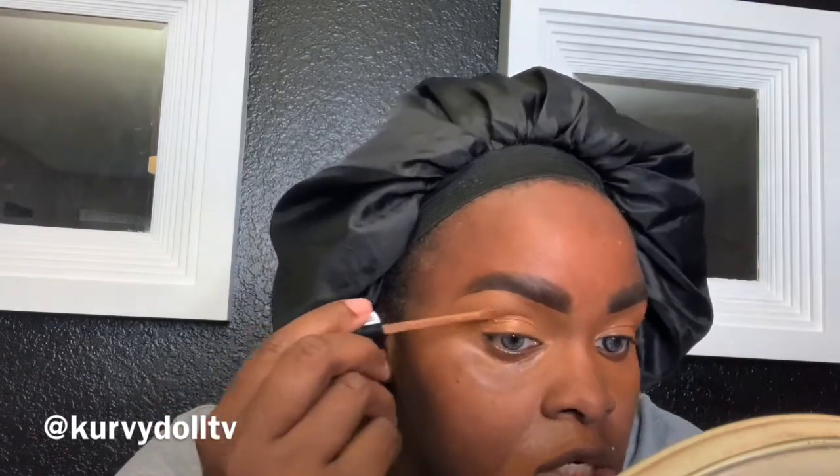Even though I'm doing a natural look, I still like an even coat all around. I don't like a lot of concealer here, so I'm just going to make sure it's even.